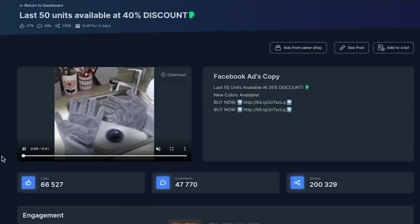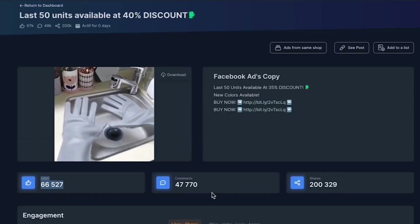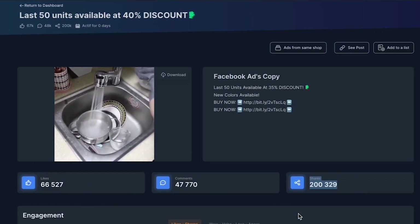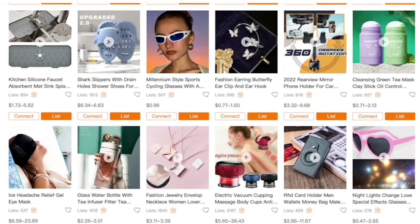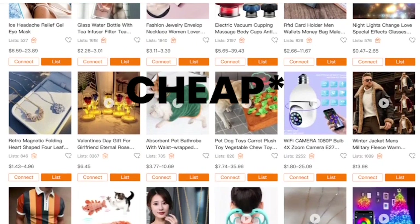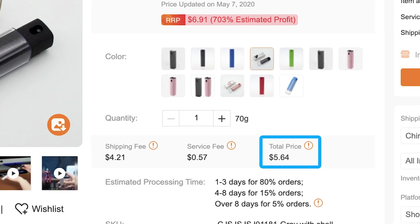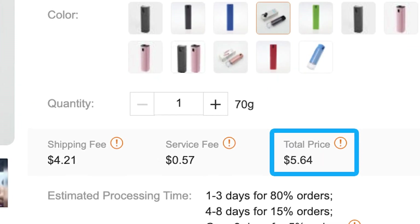Once you've picked your product it's time to record some content. When I started dropshipping in 2017 you could grab content from the internet and make successful ads, but now you need 100% original content with high resolution at least if you want to go viral. So the best place to order dropshipping products for free is CJ Dropshipping. Unfortunately no suppliers offer free samples, but because you chose a cheap product it's only going to cost you a few dollars.